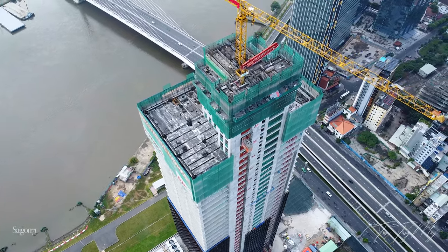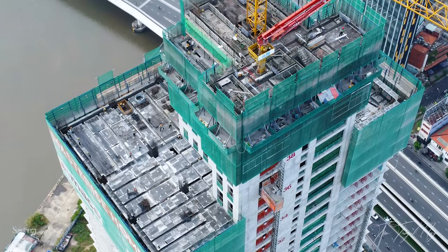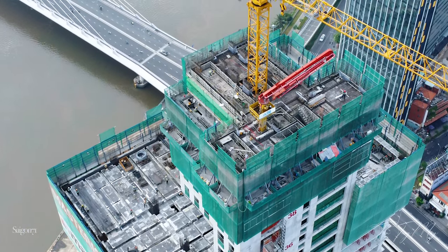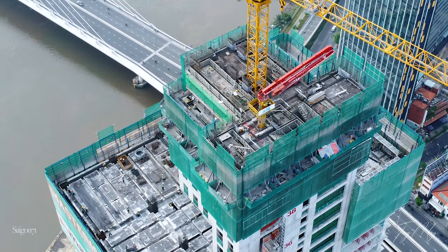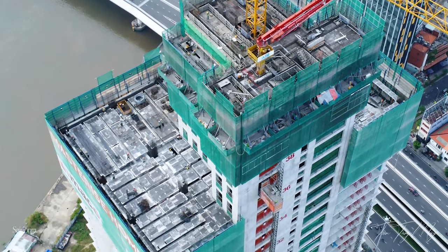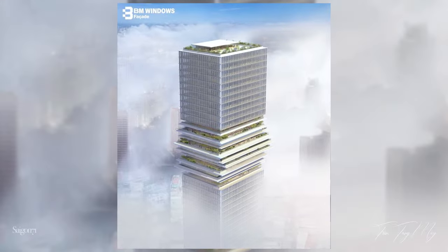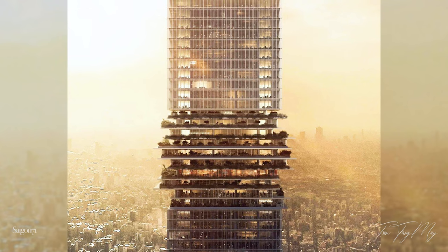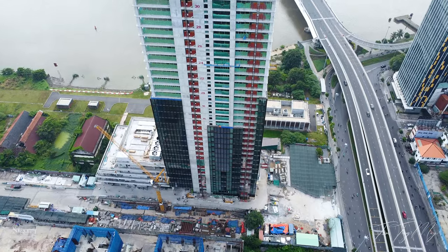Tiếp theo là hình ảnh của tòa tháp The Sun Tower. Tòa tháp này hiện tại đã thi công đến sàn tầng 37, lõi tháp đến tầng 42. Hiện tại tòa tháp đang thi công đến khu vườn treo, đây là điểm nhấn kiến trúc chính cho tòa tháp. Khối vườn treo này được xây dựng từ tầng 35 đến tầng 43. Kính của tòa tháp thì đã được lắp đến tầng 19.